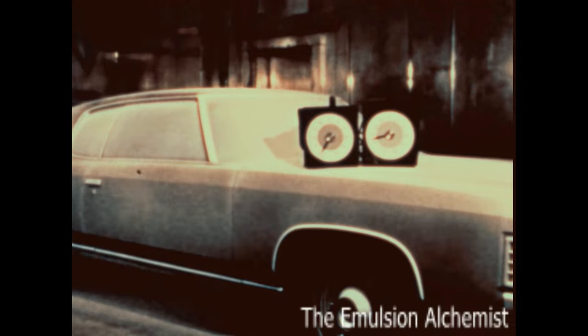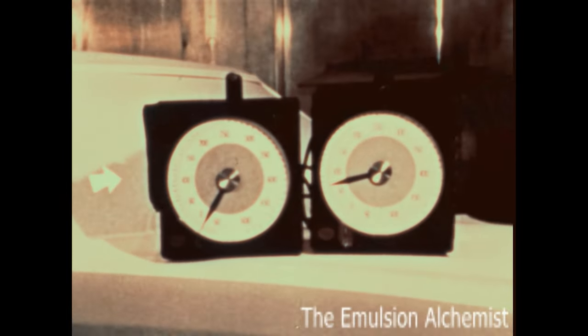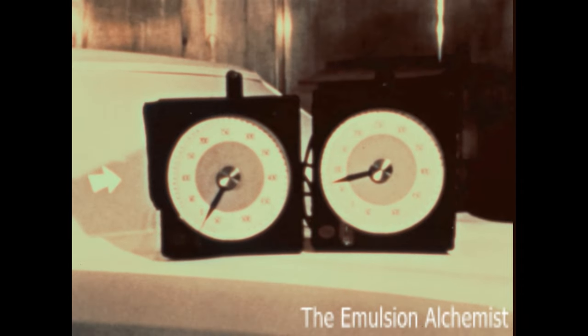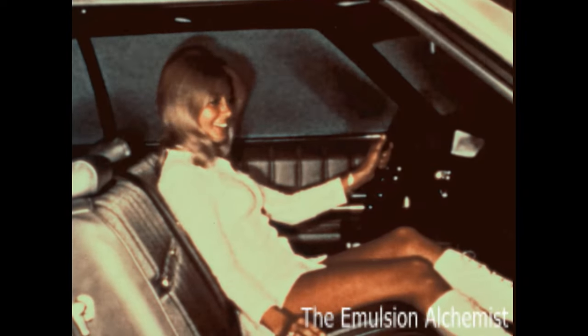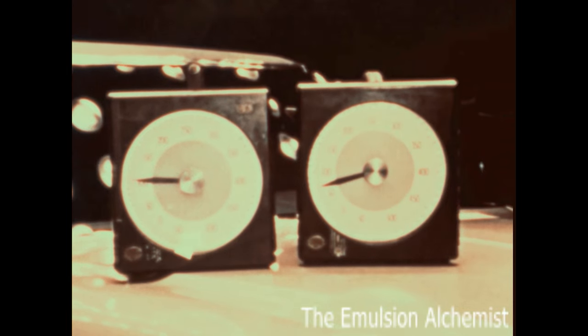Here in the engineering cold room, this Caprice is subjected to temperatures 20 degrees below zero. Yet inside the car, it's still a comfortable 72 degrees, thanks to Chevrolet's four-season or Comfortron system. Now let's put the Caprice in a hot room and cook it to well over 100 degrees. But with Chevrolet's air conditioner in operation, the inside temperature is still a pleasant 72 degrees.